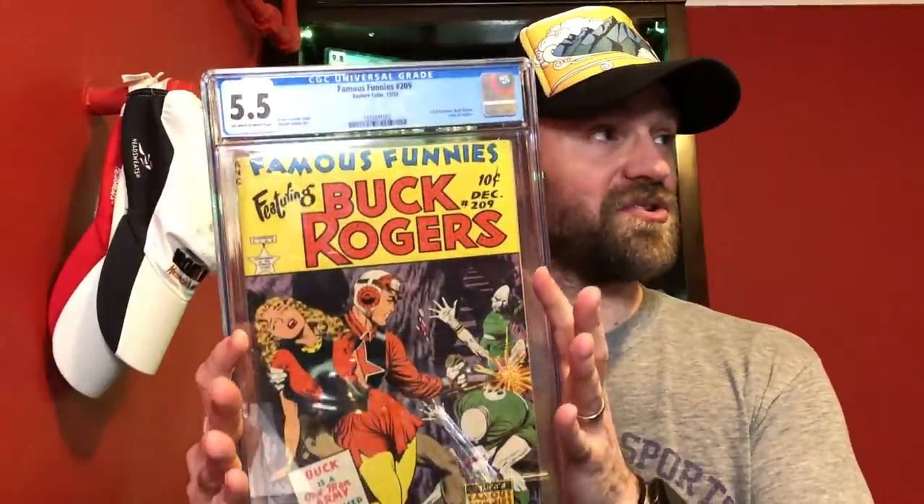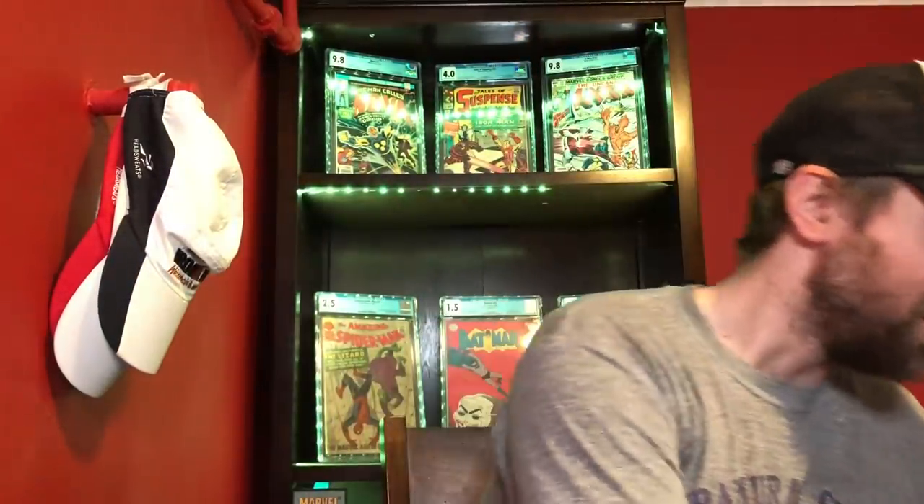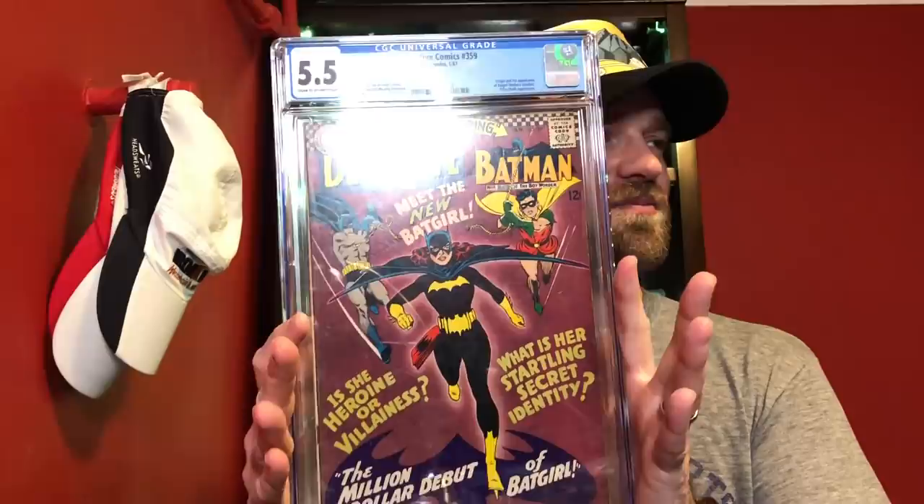For 5.5, I've got another book from the Famous Funnies run but it's not the one I ended up picking: Famous Funnies number 209, the book that kicks off the run. It doesn't have quite the sci-fi feel as the others, but it is the first book from that run with Frank Frazetta. Still a 5.5, beautiful for 1953. But the book I went with was Detective Comics number 359 — the first appearance of Barbara Gordon as Batgirl. I just love this cover, the purple cover, that halo effect around her. I've got a couple other copies I'm hoping might grade higher, but this is my entry for 5.5: Detective Comics 359.